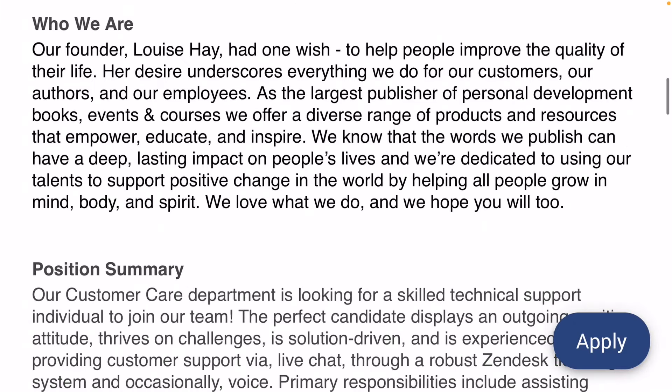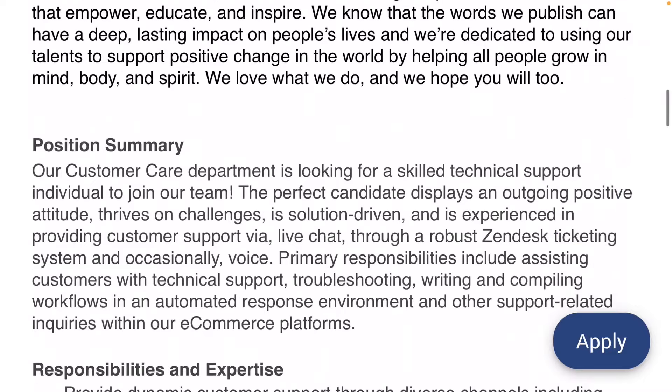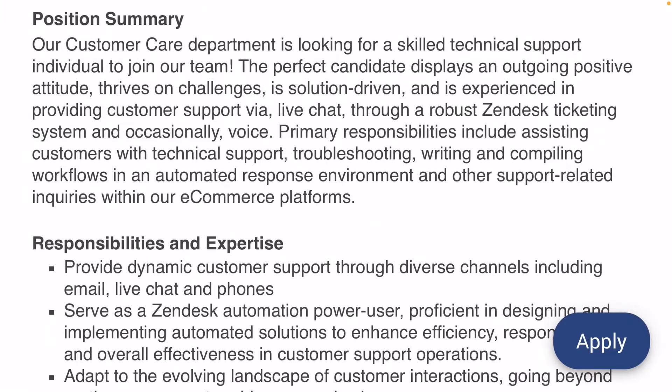They are offering a four-day work week. I will let you read about the company — very positive things about this company, a great place to work. In their customer care department, they're looking for someone skilled in technical support. The perfect candidate displays an outgoing positive attitude, thrives on challenges, is solution-driven, and has experience providing customer support via live chat, email, and phone. It will probably be mostly live chat and email, and then some phone, based on the split in responsibilities.